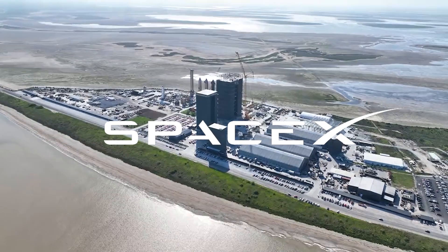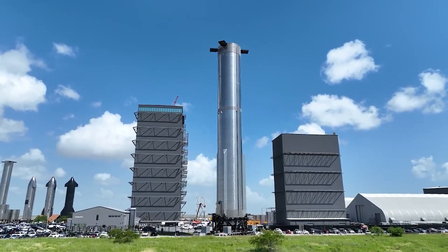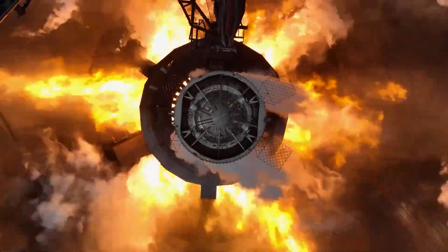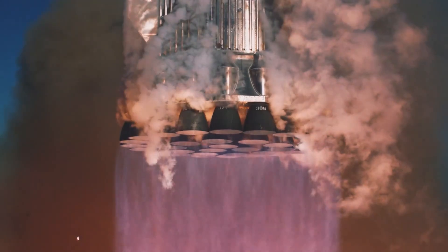SpaceX is a leader in this pursuit, developing incredibly high-performance rockets powered by cutting-edge engines. However, we are already nearing the physical limits of what chemical propulsion can achieve.